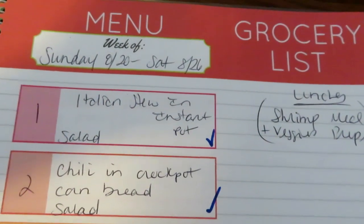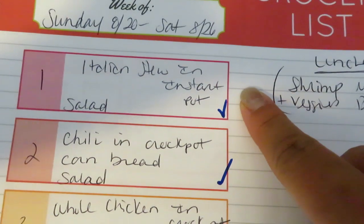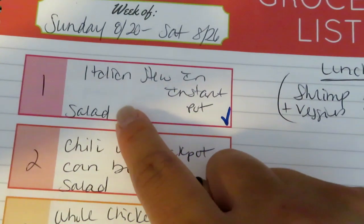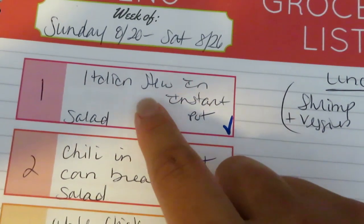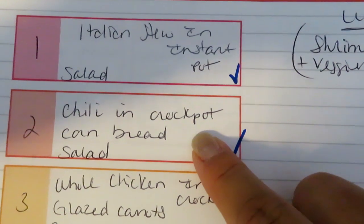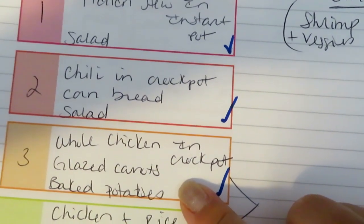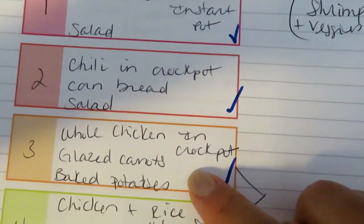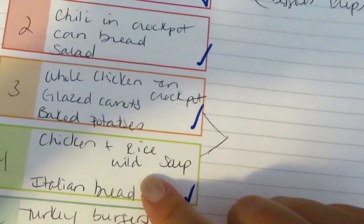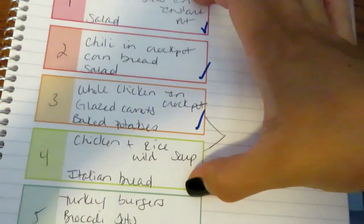Meal plan: Sunday the 20th through Saturday the 26th. One night I'm going to get out my instant pot and make a simple Italian stew with meatballs, and a tossed salad with nice toppings — I'll link that recipe below. I'm also going to make chili in the crock pot or stovetop — a simple five-ingredient chili, recipe linked below. I'm going to do one of the whole chickens from BJ's in the crock pot with glazed carrots and baked potatoes. With the leftover chicken the next night, I'll do a creamy chicken and wild rice soup with some frozen Italian bread — I have recipes for all of these linked below.